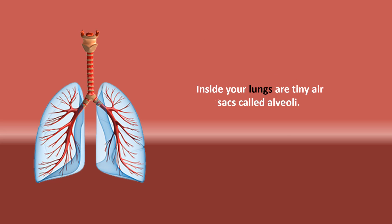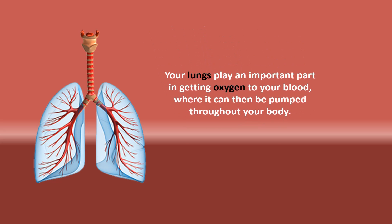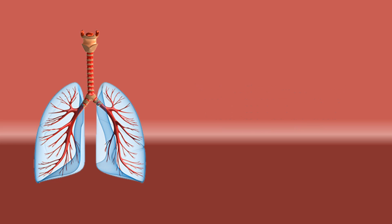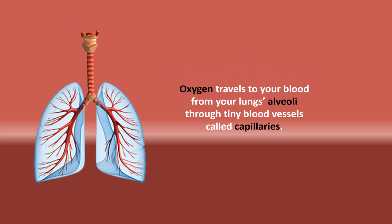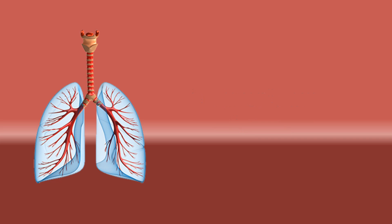Inside your lungs are tiny air sacs called alveoli. Your lungs play an important part in getting oxygen to your blood, where it can then be pumped throughout your body. Oxygen travels to your blood from your lungs through tiny blood vessels called capillaries.